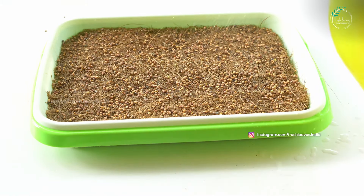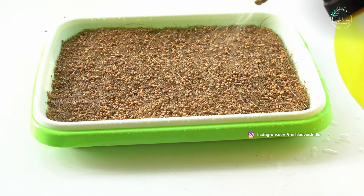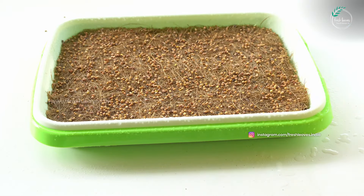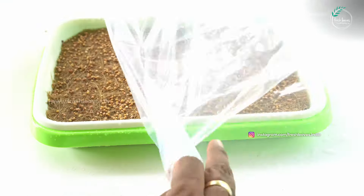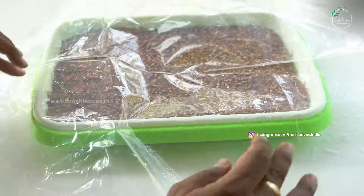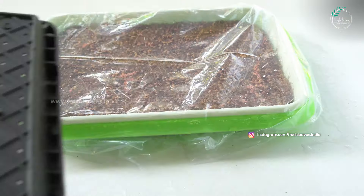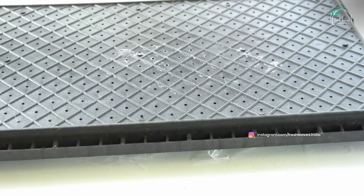I will put a little spray on the seeds. Then I will put a little brush and place a plastic cover on top.